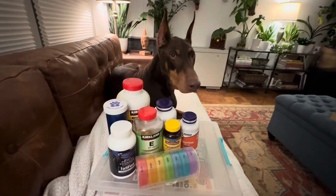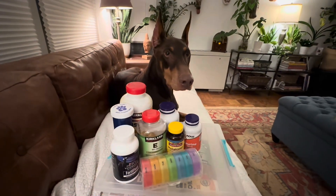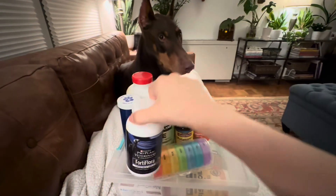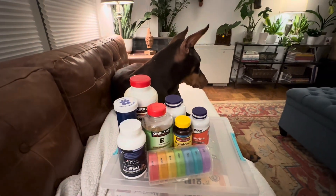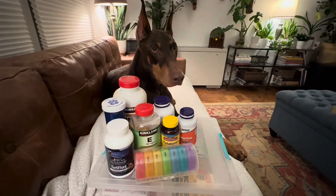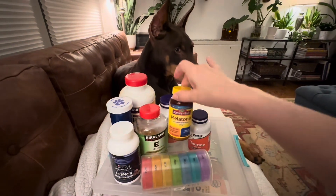Right now he is getting an antibiotic because he scuffed his stopper pad and it's a little bit infected. So he gets all of that in the morning, and then he also gets a FortiFlora probiotic midday. You don't give antibiotics and probiotics at the same time because obviously they cancel each other out. Then in the evening we repeat the process with the L-carnitine, the taurine, and the melatonin.